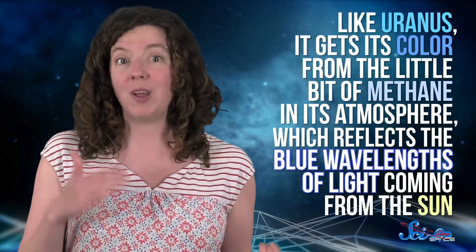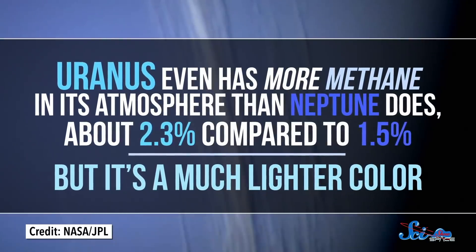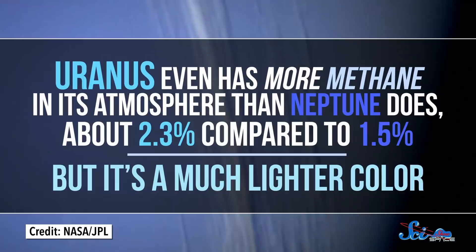If Neptune is famous for anything, it's for being strikingly blue. Like Uranus, it gets its color from the little bit of methane in its atmosphere, which reflects the blue wavelengths of light coming from the Sun. Except that's not the whole story — Neptune is actually too blue to be colored by methane alone. Uranus even has more methane in its atmosphere than Neptune does, about 2.3% compared to 1.5%.